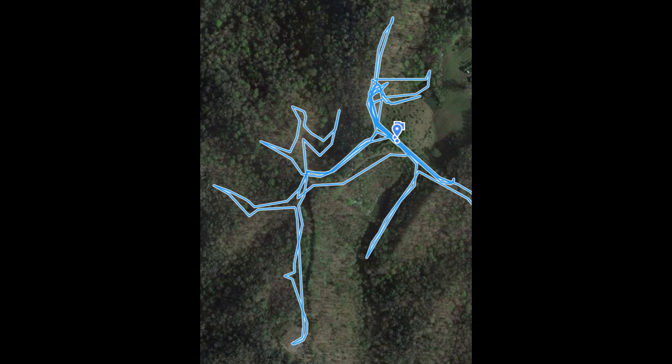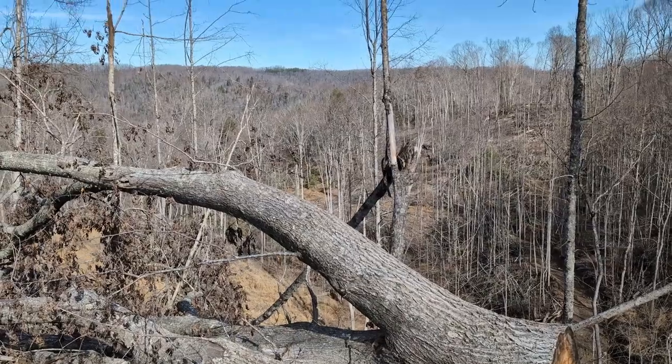We got a bird's-eye view here of newly formed logging trails. I put a GPS tracker on my ATV, and all that blue there gives us access to a whole bunch of the property that we didn't have access to before. Here's my experiment of seeing what that looks like — the raw coverage of us actually driving the ATVs.